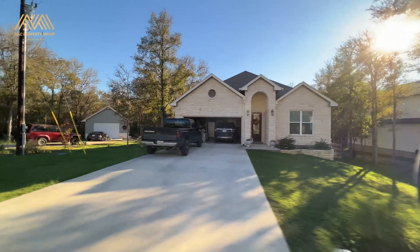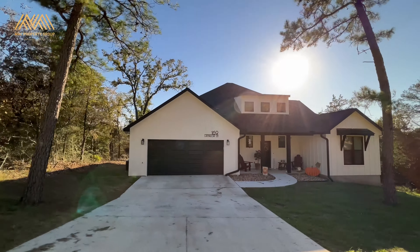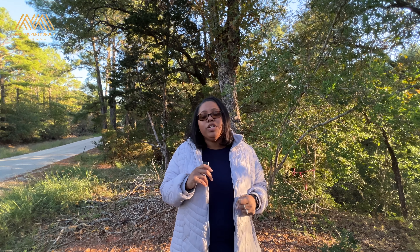So if you want to live in a non-cookie-cutter community, then Tahitian Village is for you. As you stroll around, you'll see a variety of home styles and sizes, allowing you to bring out your individuality in your home.